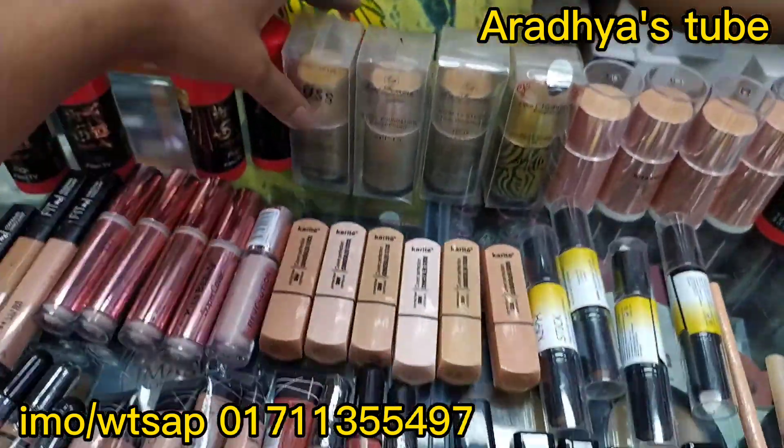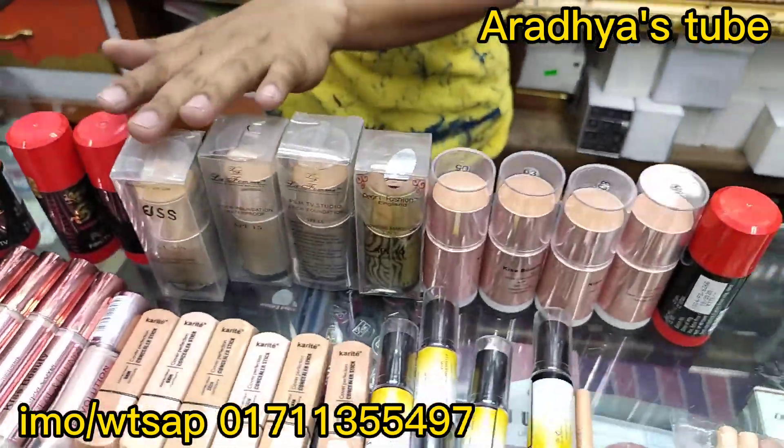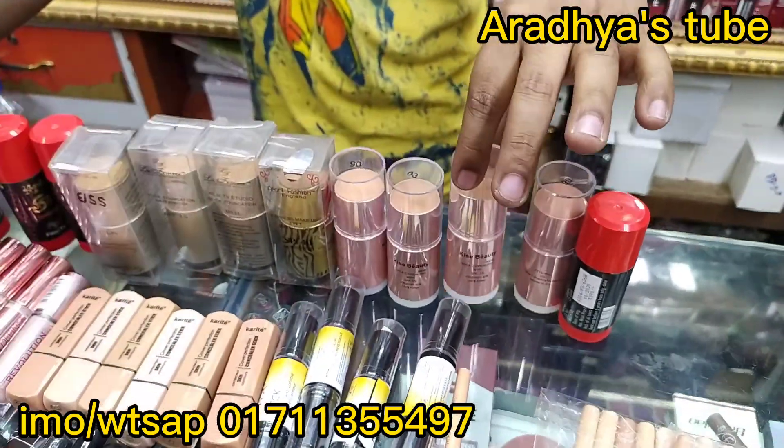Next, how much is it? This is our channel. Next, we have Kiss Beauty. Is it a price? Kiss Beauty is $1.30.